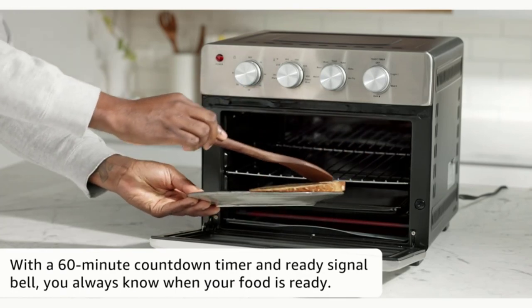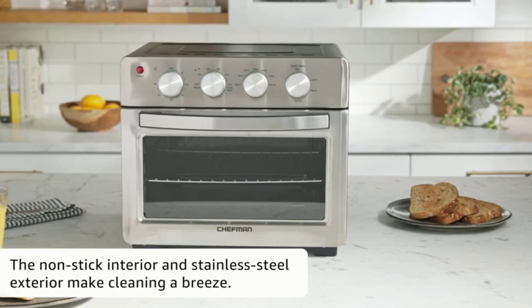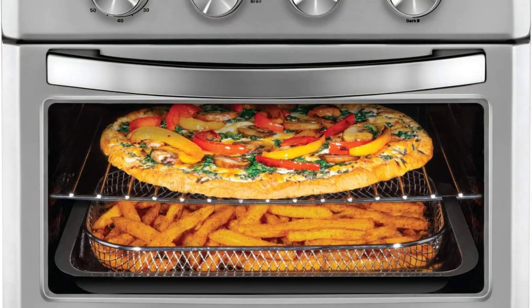Extra guests or just extra hungry — either way, this toaster oven air fryer was thoughtfully designed with the whole family in mind. The spacious 25-liter capacity fits 6 slices of toast or roasts a 5.5 lb chicken, so you can make plenty of food for the entire family without heating up your oven.